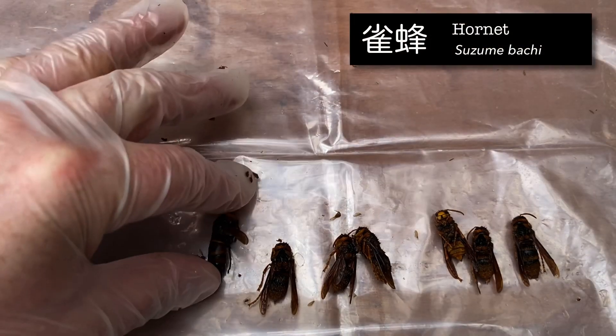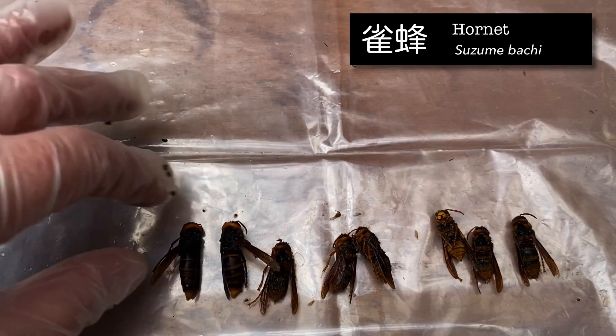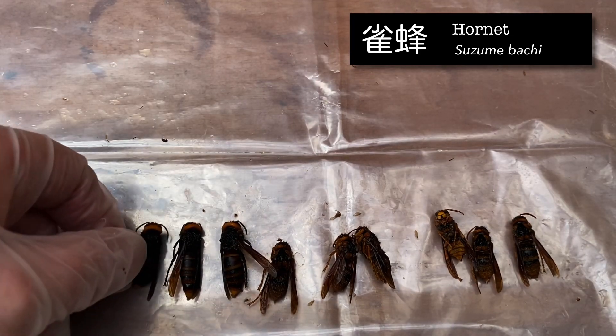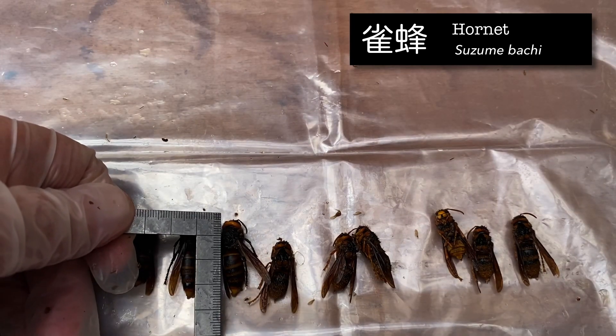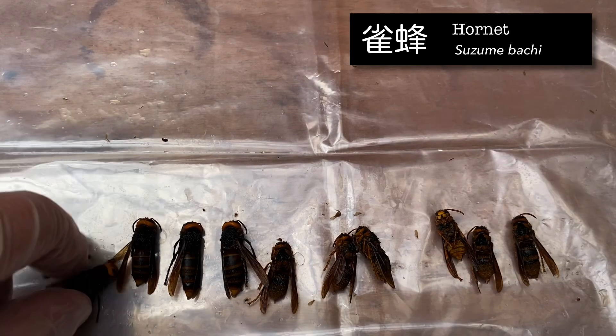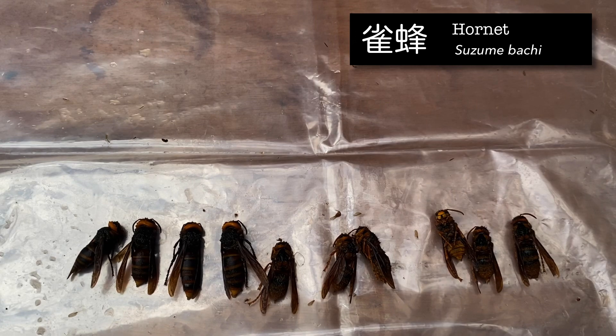And then we've got the standard Japanese hornet, known as Suzubachi. I didn't actually think there were many of these around here. These look a lot bigger when they're flying. No queens here — just under four centimeters. These are not fun to get stung by. So we've got just four of them.